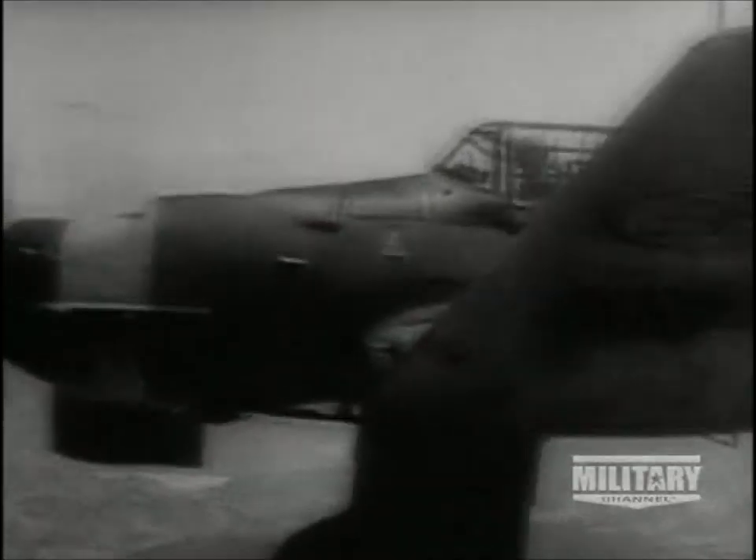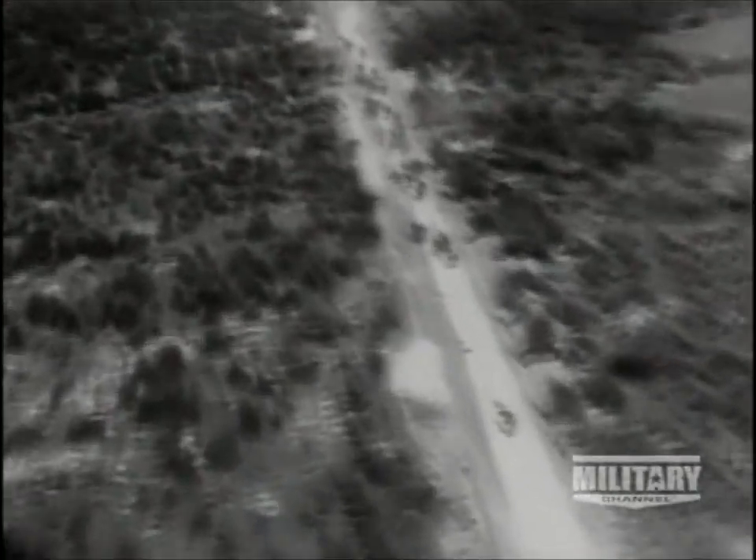And even in 1943, when the Germans were starting to produce jet aircraft, no less than 1,000 Stukas left the production line. Completely outdated in design, but nevertheless still able to perform the basic roles.